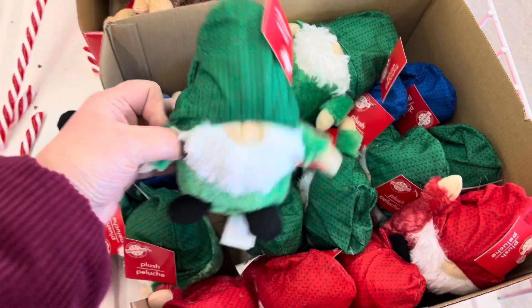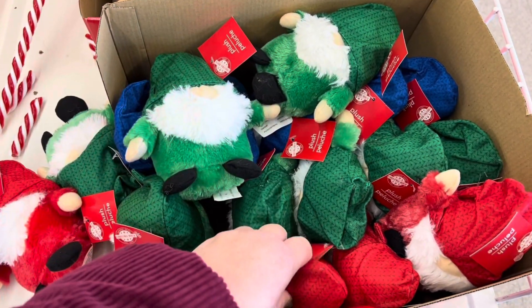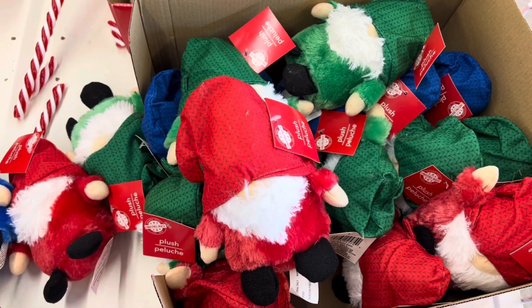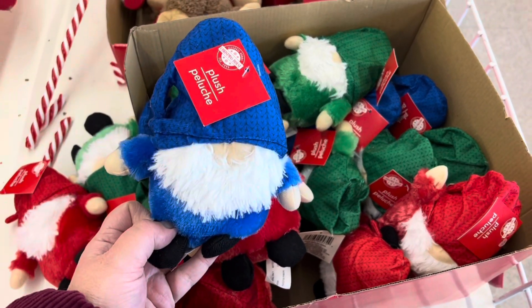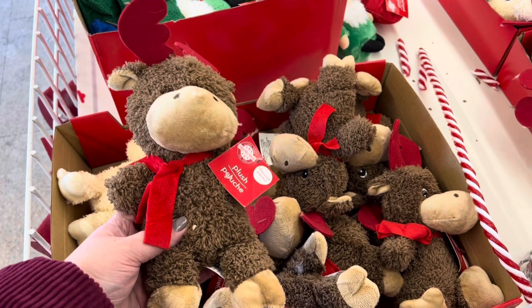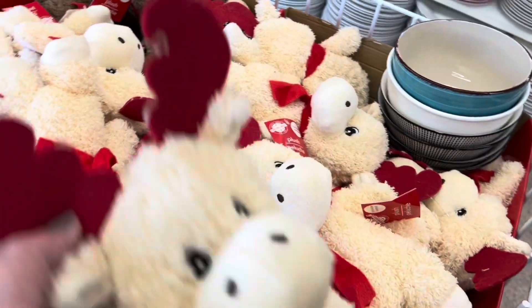They had some new gnome stuffies — they had them in green, red, and a royal blue. They also have a couple of different colors in the reindeer: the brown and the cream white ones.